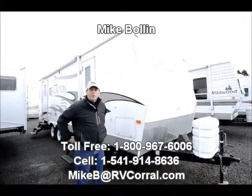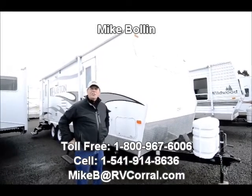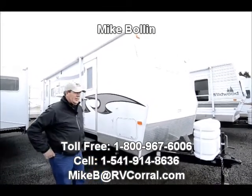Hi, this is Mike Boland, RV Crowell in Eugene, Oregon. I'm going to show you this 2007 27-foot Layton trailer.